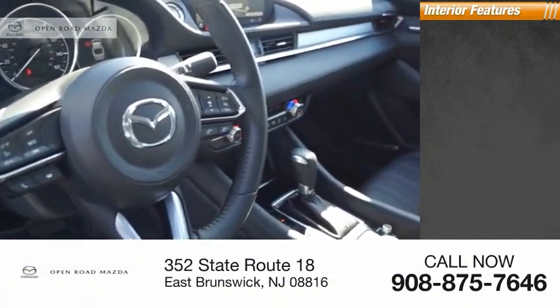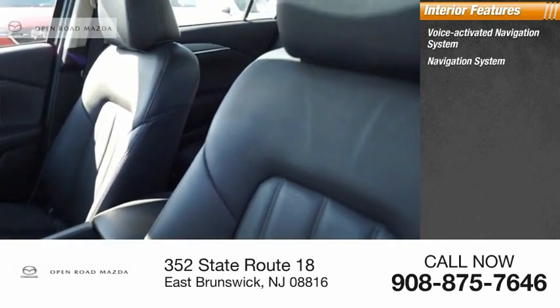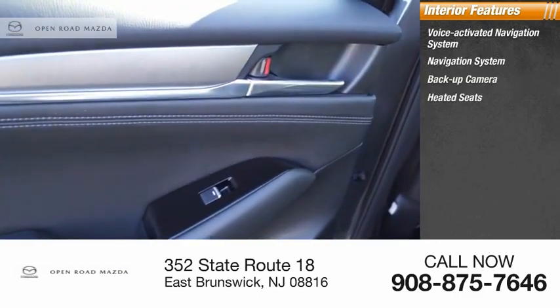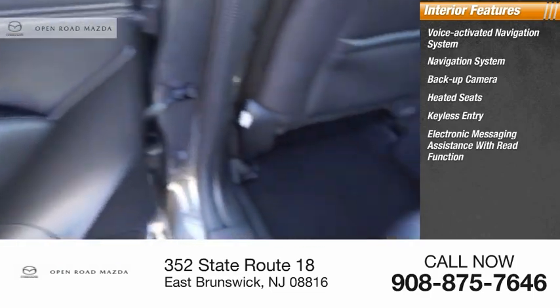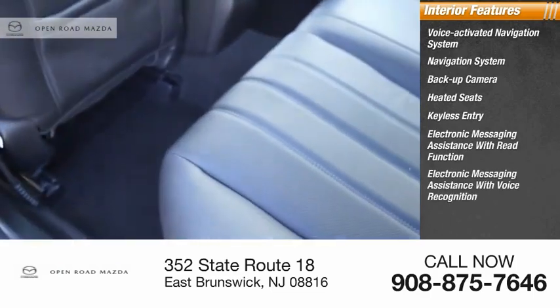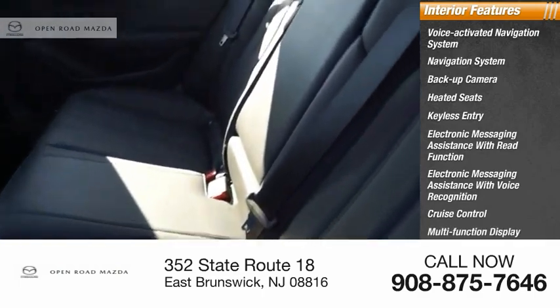Inside you'll find a voice-activated navigation system, backup camera, heated seats, keyless entry, electronic messaging assistance with read function and voice recognition, cruise control, multifunction display, and child safety locks.